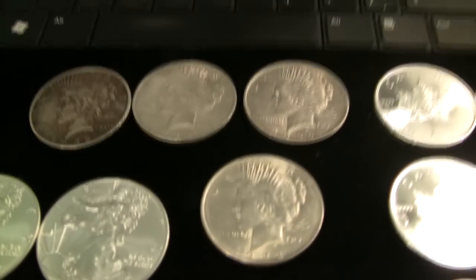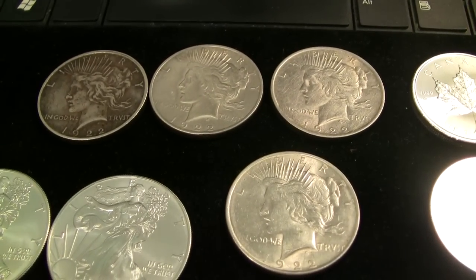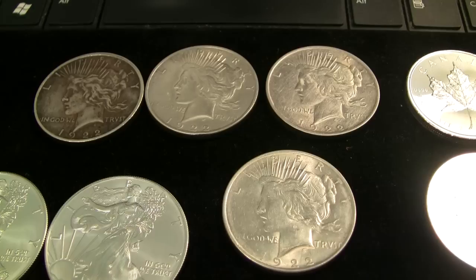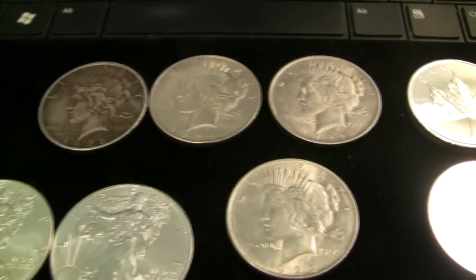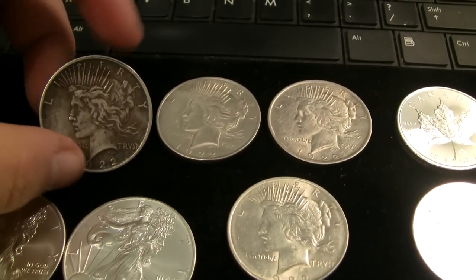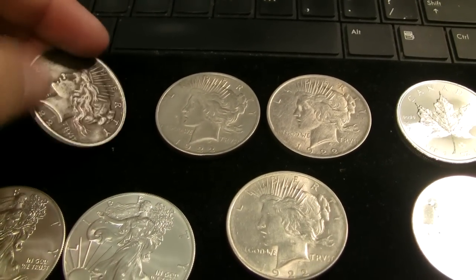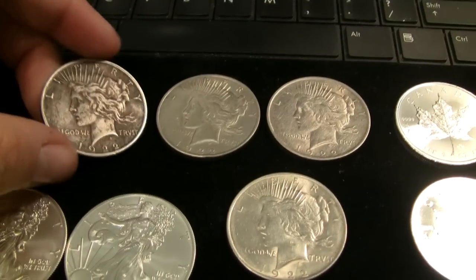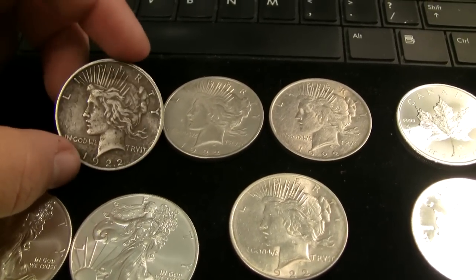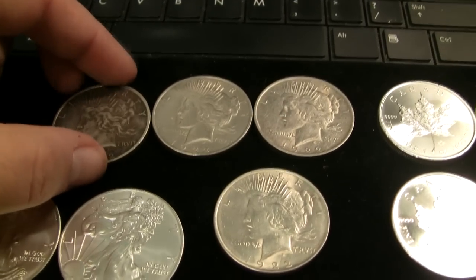I started off this month by picking up four Peace Dollars on a deal off eBay — I think it was about $76 for the four of them, which I think is a pretty darn good price when you're picking up silver not too far over melt value. This stuff is almost 100 years old; I love Peace Dollars, I love Morgan Dollars — silver with a story.